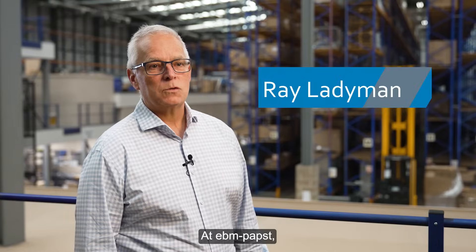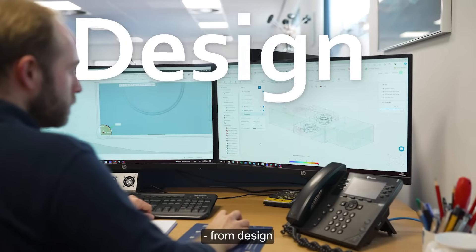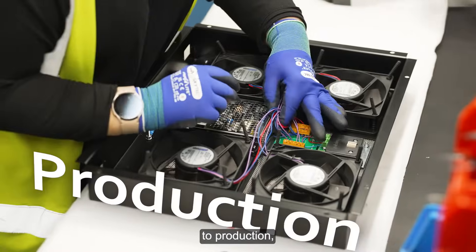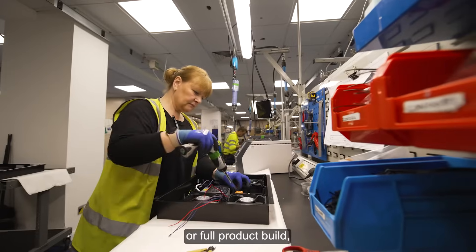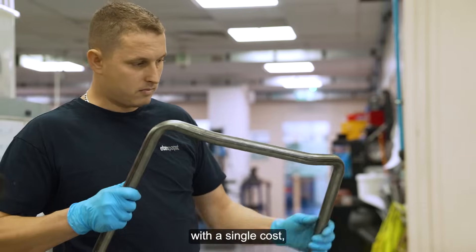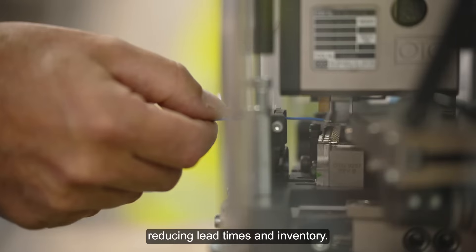At EBM Paps we provide end-to-end solutions, from design and test to production, assembly and warehousing. Whether you need sub-assemblies or full product build, we'll streamline the process with a single cost, reducing lead times and inventory.